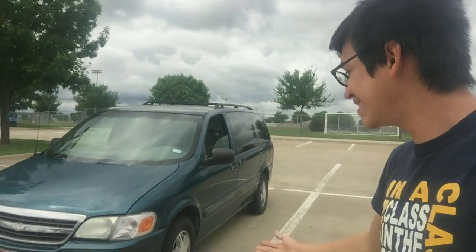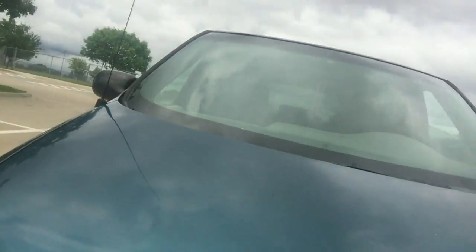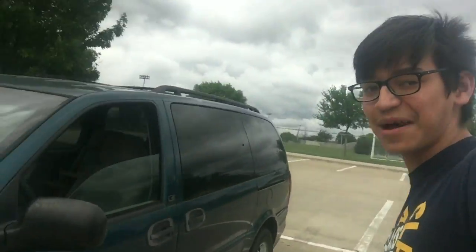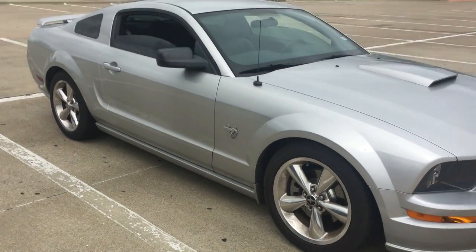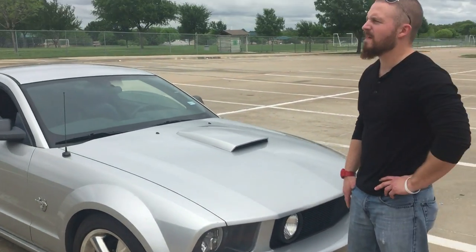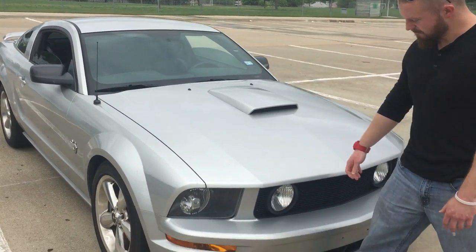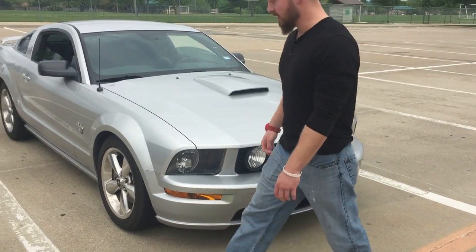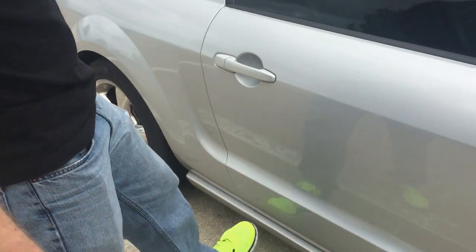What's going on guys — I just got my new daily, it's a 2JZ swap and she rips. No, I'm just kidding, that's my mom's minivan — an Venture Chevy. But that's not what we're here for. What we're here for is this right here — my 2009 Mustang GT.